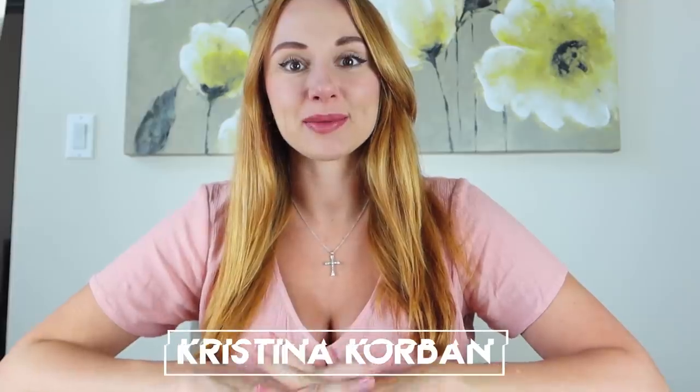Hey guys, welcome back to my channel. My name is Christina Corbin. Today's video is my everyday pregnancy makeup routine using all pregnancy-safe makeup products — a natural look that I do literally in five minutes. I wanted to share this because there's a lot of makeup and natural products out there, and it can be expensive to try them all. I want to save you the time and money and tell you which products I'm using.